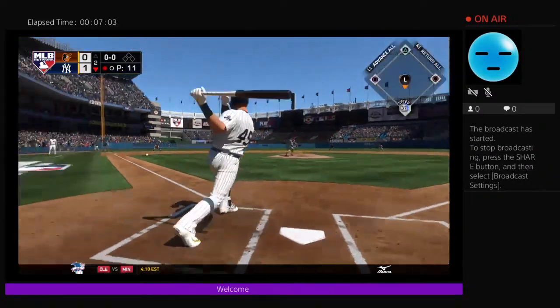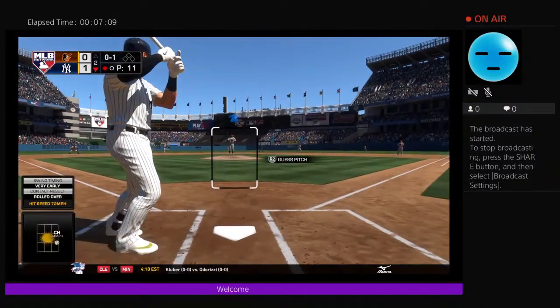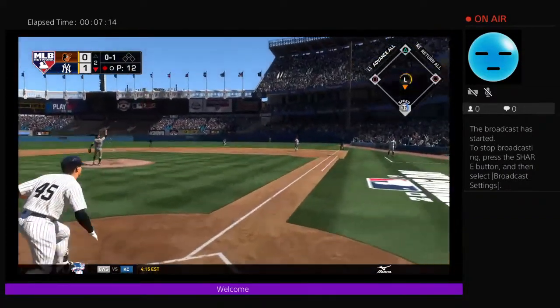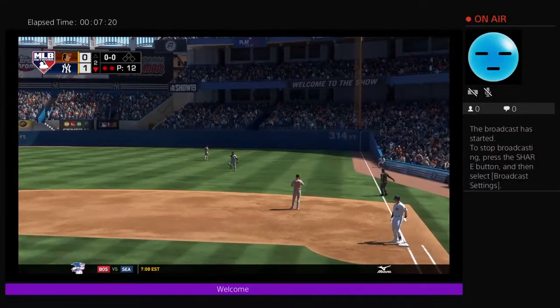Into the box now. A swing and a ground ball to third — this is fouled for strike one. 0-1, here it comes — popped him up. VR has a play, makes the play, and there are two gone now.